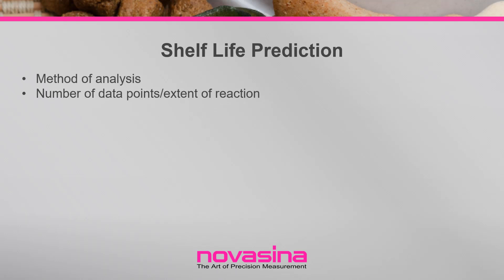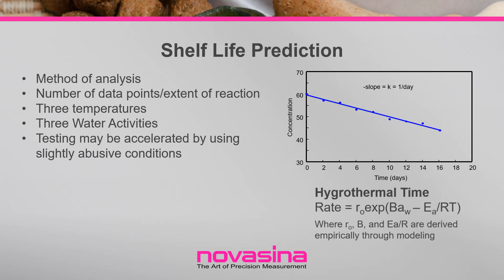To aid in determining the ideal water activity for slowing down chemical degradation, the reaction rate can be predicted using shelf life models. To be effective, these models need to account for the effect of both water activity and temperature. The only fundamental shelf life model that includes both water activity and temperature is hydrothermal time. It is derived from a form of the Eyring equation, where the constant values b, E₀/R, and R₀ will be unique to each situation and are derived empirically through least squares iteration. Once the constants are known, any temperature and water activity can be used with the hygrothermal time model to determine the rate of change and hence the shelf life for a particular product.